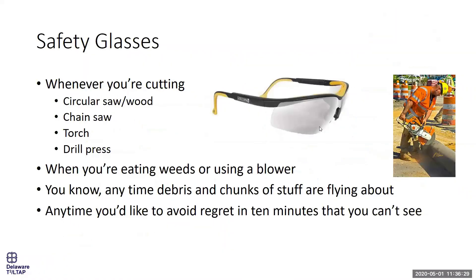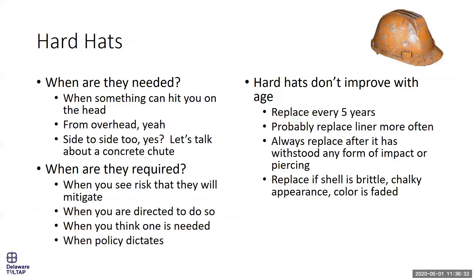With hard hats, we should ask ourselves: who's required to wear them and when? Some agencies require them any time you're out of the truck or equipment — sometimes even while in the equipment. I'm not here to say what the right policies are for your agency, but I would say base it on risk.